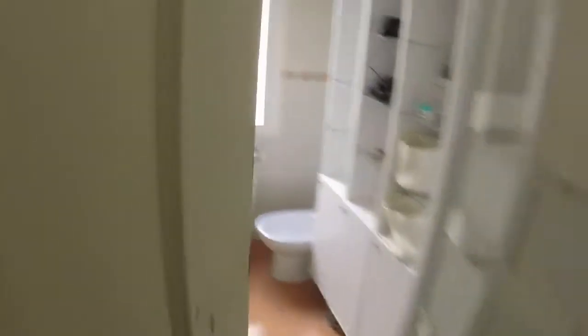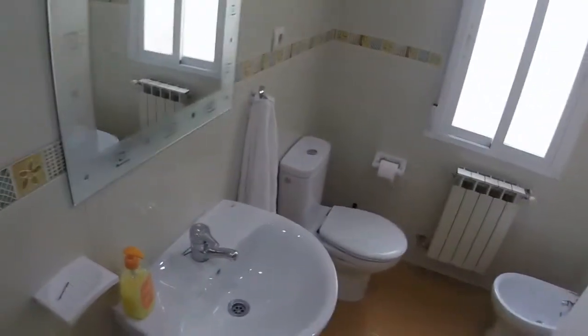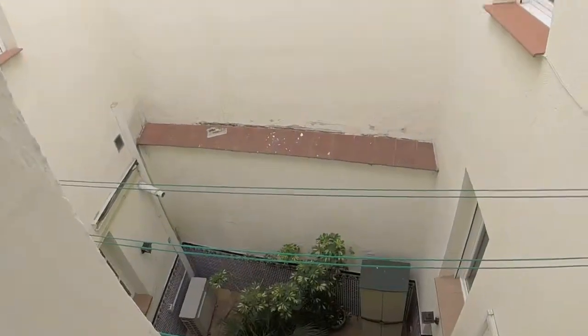And here we have the other bathroom, where we can see we have a pedestal sink, a toilet and a bidet next to the window, and here we have a corner shower. We have the same view from the window to the light well.